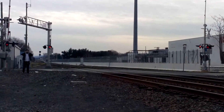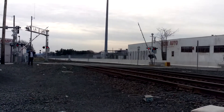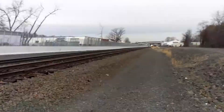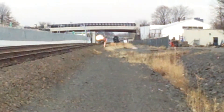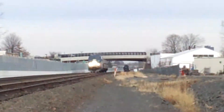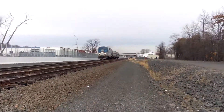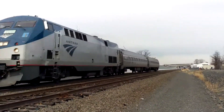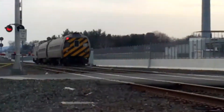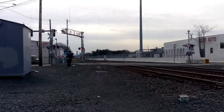All right guys, here comes Amtrak 463, about to fly past Oakwood Avenue. There he goes — his next stop is Berlin.